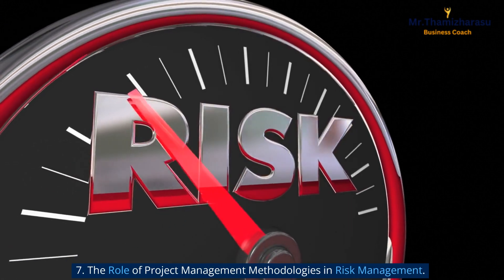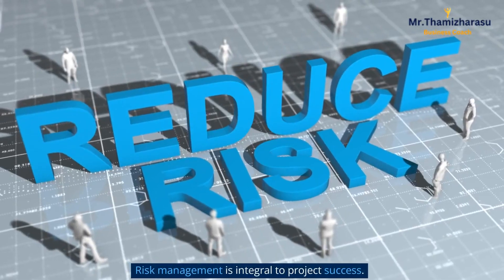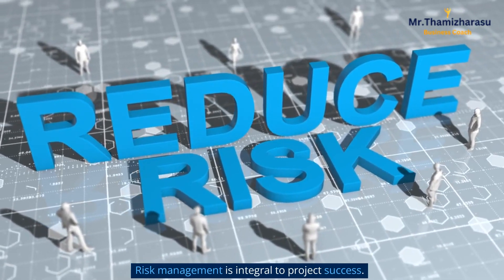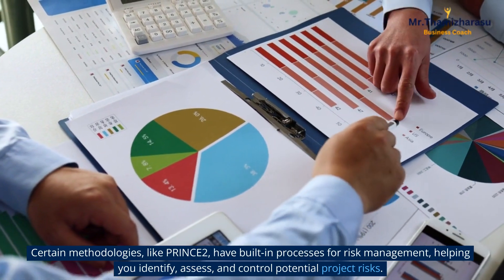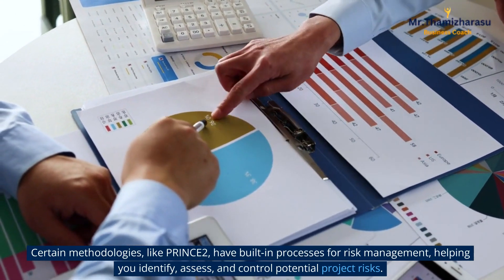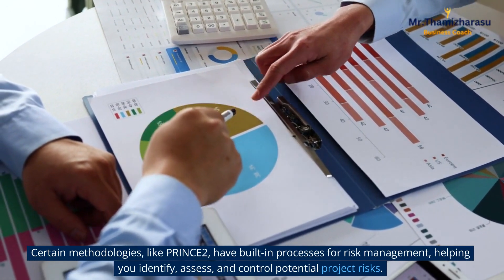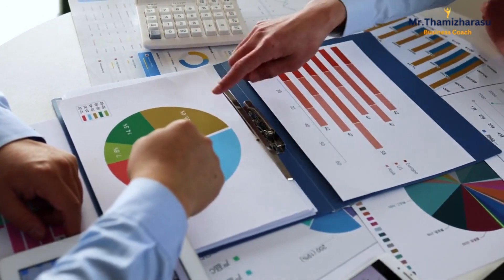The Role of Project Management Methodologies in Risk Management. Risk management is integral to project success. Certain methodologies, like PRINCE2, have built-in processes for risk management, helping you identify, assess, and control potential project risks.